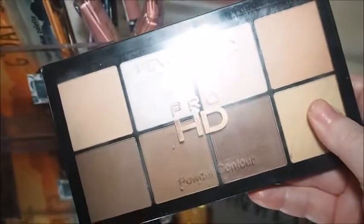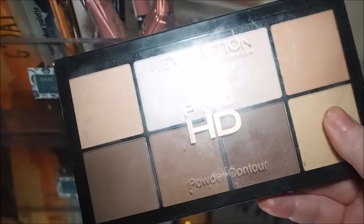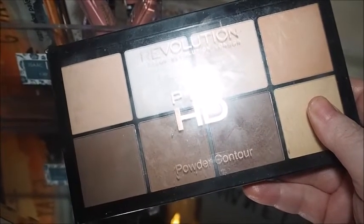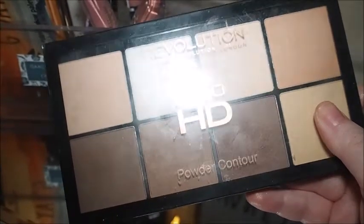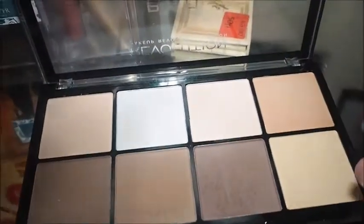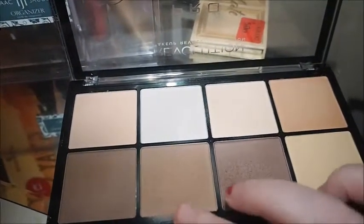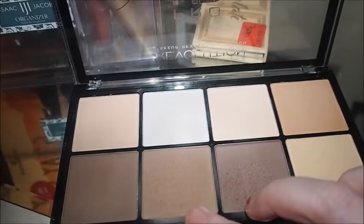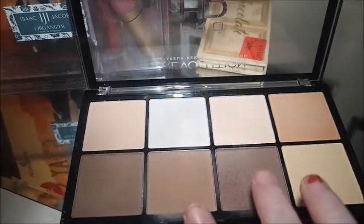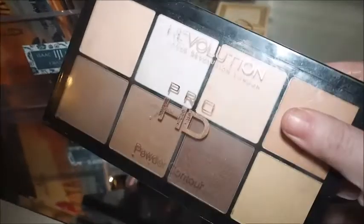Then at the back of that is the Revolution HD Powder Contour Palette. I normally wouldn't use this but my inventory roulette told me to use it, and I really really like it. I was using this contour and then chiseling it out with the powder — really nice. Sometimes I mix those two together. It will be going back though because I do want to use that Imagination Palette up.